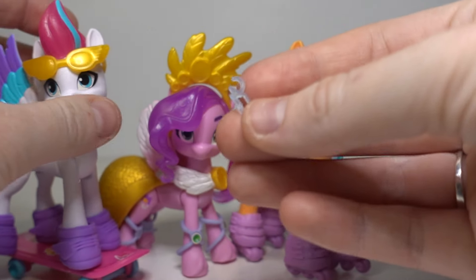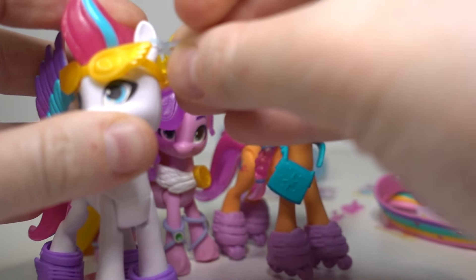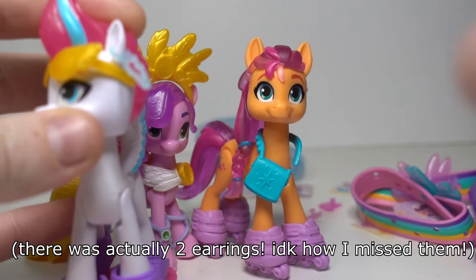Is this like an earring or something? Oh my god, I think it is — that's cool!